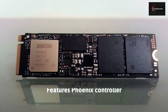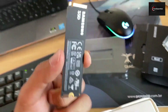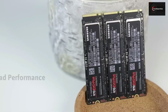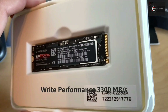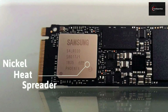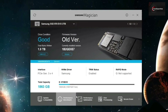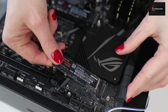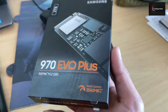It also features a Phoenix controller along with an intelligent TurboWrite build speed. This model comes with an M.2 2280 single-sided form factor, ensuring compatibility with any type of laptop. It can dish out up to 3,500 MB/s of sequential read performance and up to 3,300 MB/s of write speed. The advanced nickel heat spreader on this SSD enables superior heat dissipation to minimize performance drops. It is also compatible with Samsung Magician software to help you keep an eye on your drive. Overall, the Samsung 970 EVO Plus is certainly the SSD to have if you want to squeeze the very best performance out of an NVMe slot.